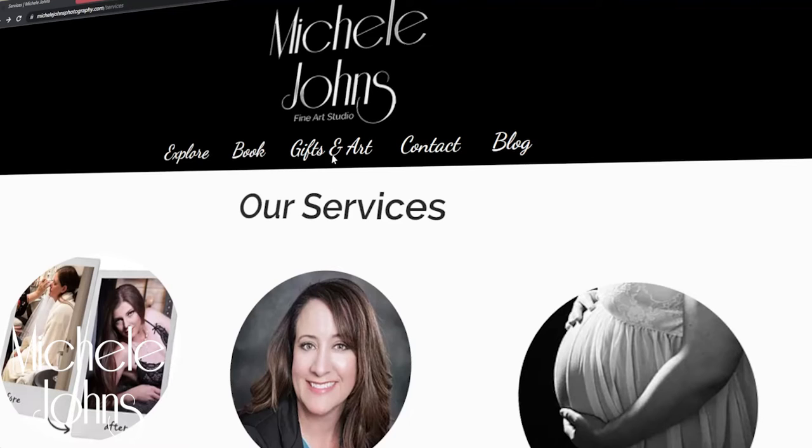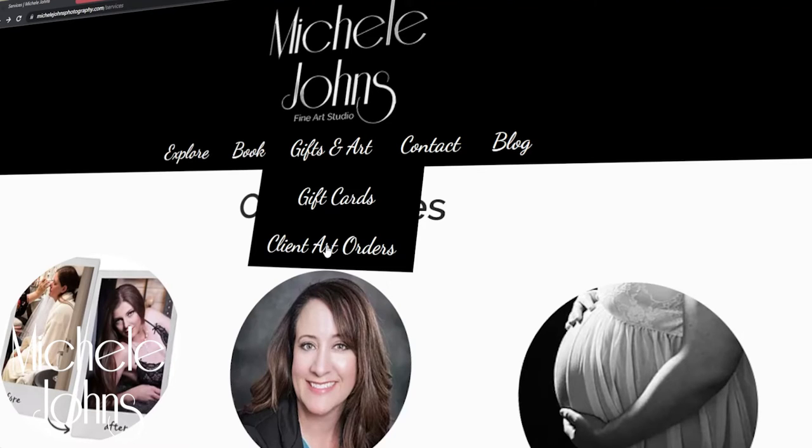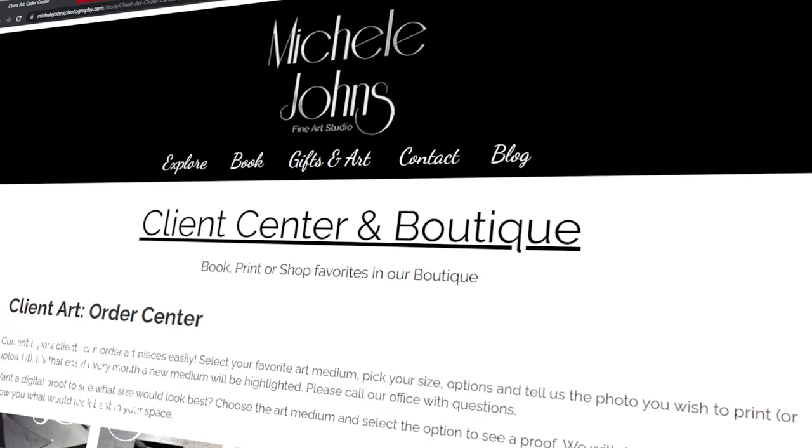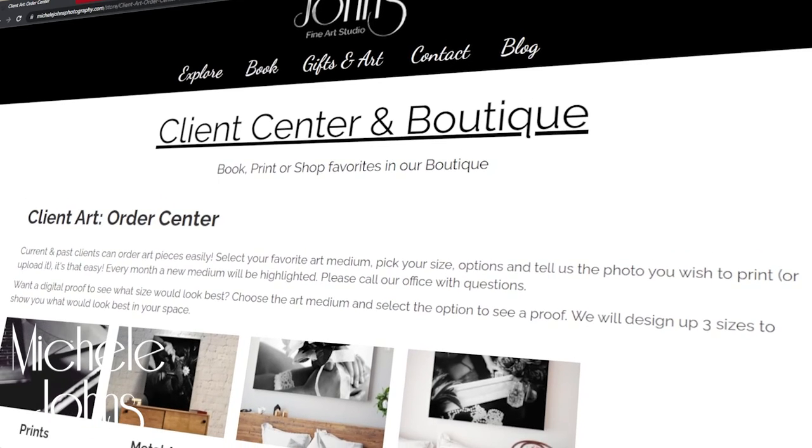The best time to place your artwork order and design your album is at your premiere ordering and selection appointment about two weeks after your session. Don't worry — I'm not deleting your pictures, but I also don't promise to hold on to them forever. For the first month after your photo reveal, any artwork that you order will receive a special discount. There is also a place to order all of your artwork on the website if you decide to order after your ordering selection appointment.